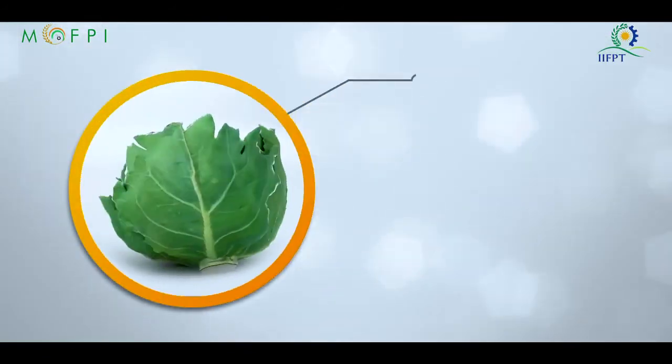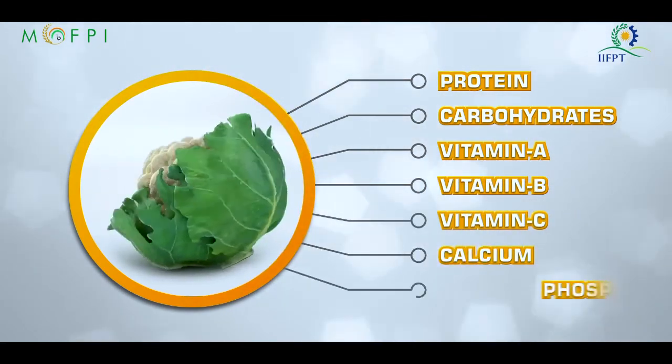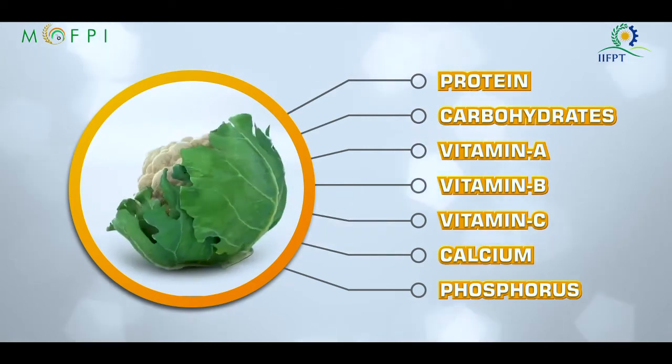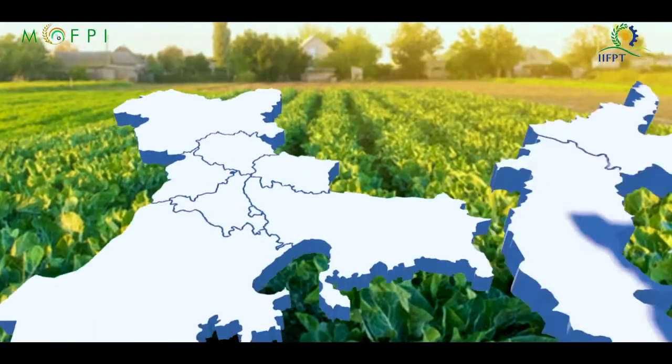It is a rich source of protein, carbohydrates, vitamin A, vitamin B, vitamin C, calcium, phosphorus, as well as various minerals which are necessary for human health. In India, cauliflower cultivation is done almost in all the states.